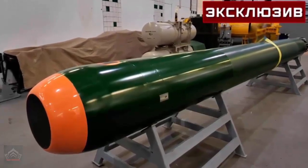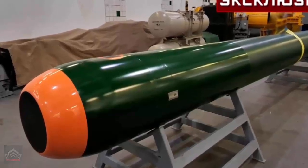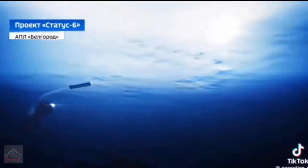Additionally, the submarine is equipped with six 533-millimeter torpedo tubes, capable of launching torpedoes and anti-submarine rockets, making it versatile in both nuclear and conventional warfare scenarios.